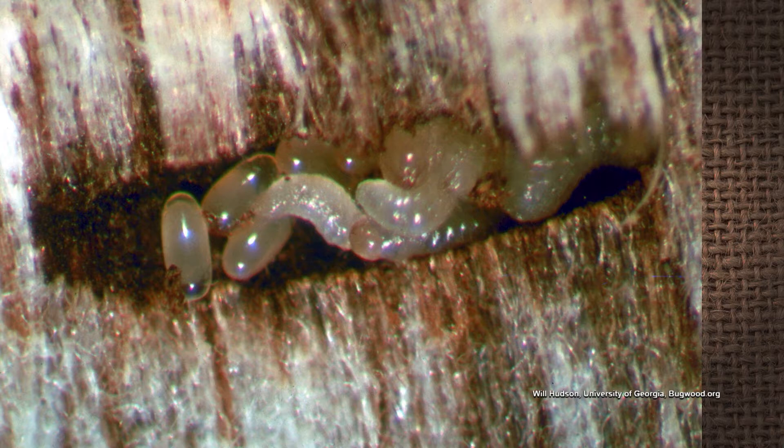That fungus that they grow in those tunnels feeds the adults and the growing larvae inside there. So you have to act quickly and hire a certified arborist to spray this tree with a permethrin-type insecticide. You need a spreader sticker mixed in with that chemical so it stays on the tree and continues to control this beetle. If this ambrosia borer is not controlled, the tree will probably die.